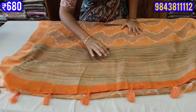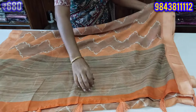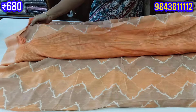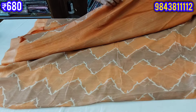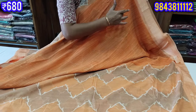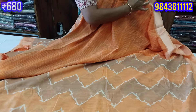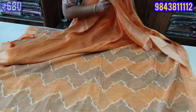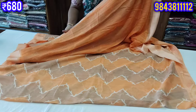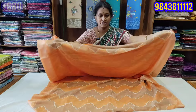We are here with blouse in an orange base color. We are here with a 680 budget.